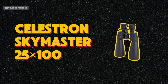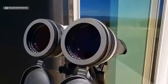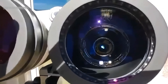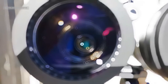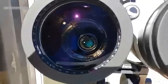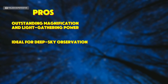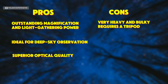Best high-end option: the Celestron Skymaster 25x100. If you're serious about stargazing and want the best possible view without using a telescope, the Celestron Skymaster 25x100 binoculars are the top choice. With 25x magnification and a massive 100mm aperture, these binoculars are designed to give you jaw-dropping views of deep sky objects. The large objective lenses gather a huge amount of light, making it possible to see faint celestial objects like the Andromeda Galaxy and the Orion Nebula. However, these binoculars are quite heavy and absolutely require a tripod for stability. Pros: outstanding magnification and light-gathering power, ideal for deep-sky observation, and superior optical quality. Cons: very heavy and bulky, requires a tripod, and a higher price point.